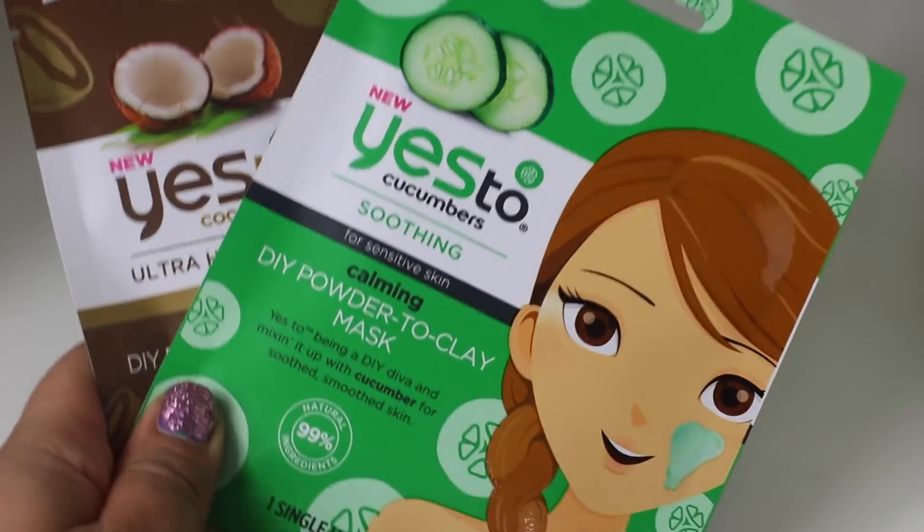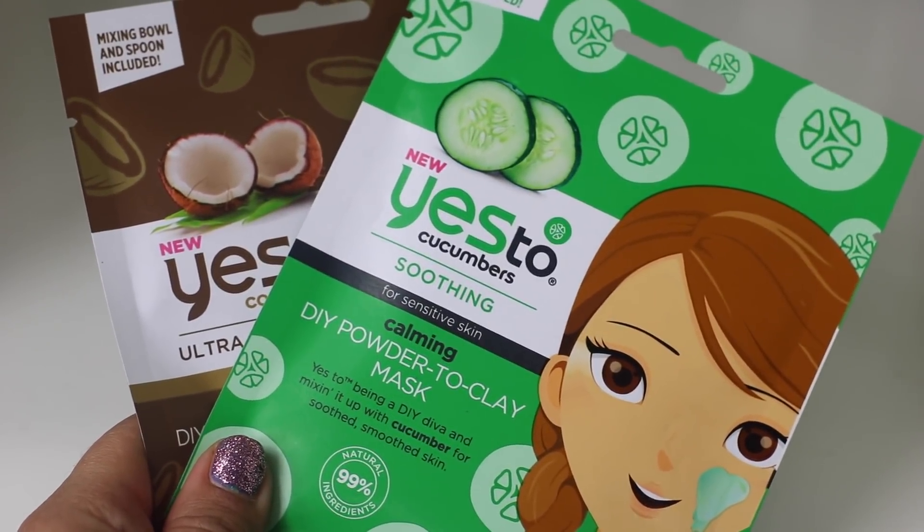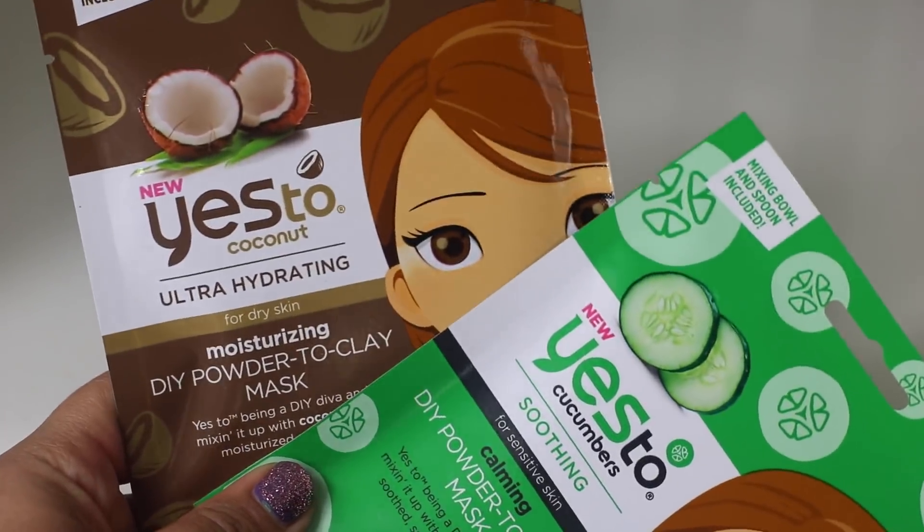These Yes To Cucumber and Yes To Coconut masks I have seen before. Basically, the mask comes with a bowl and mixing stuff, and then you add yogurt, honey, banana, orange, lemon, avocado, or even apple cider vinegar, and leave it on your skin. I wasn't too sure about these so I didn't pick up that many. I will give them a try — you guys can let me know in the comments if you have. I thought these would make great gifts for Christmas.